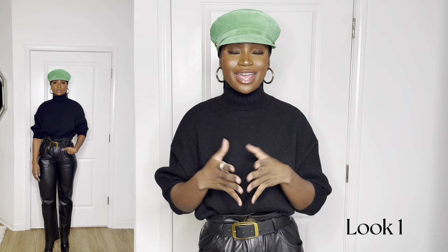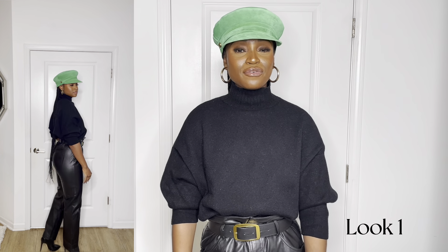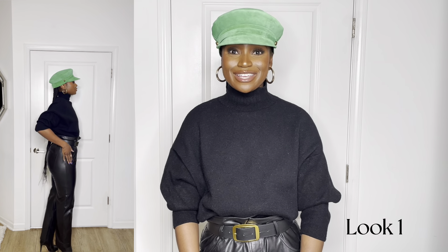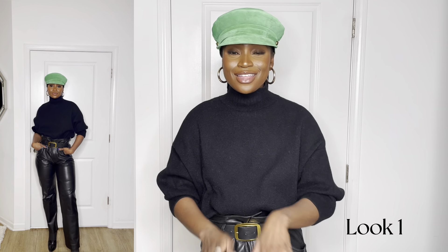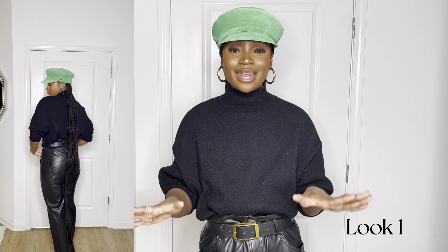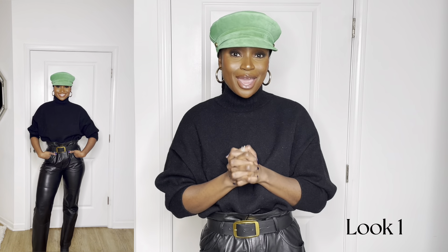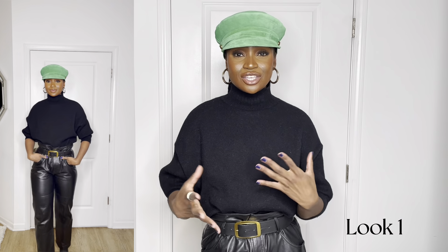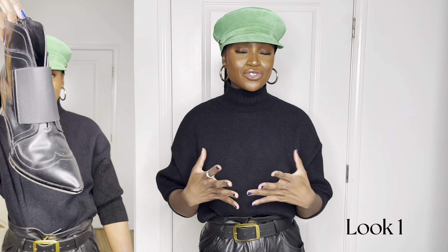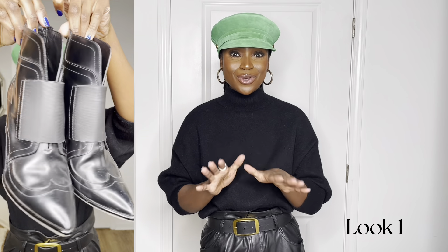Here is the first look. I am wearing this hat by the brand Lack of Color. My sweater is from Zara. My leather pants are from the Frankie Shop. These were definitely an investment piece, but when I tell y'all I have been getting my cost per wear. These are the only genuine leather pants that I own, but honestly leather just gets better with time, so I am wearing them down. And then lastly, I have on these tuxedo-esque boots from Jimmy Choo. I actually caught these at a sample sale and I love them so much.